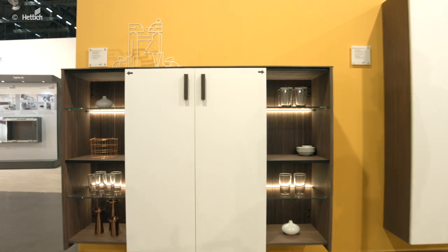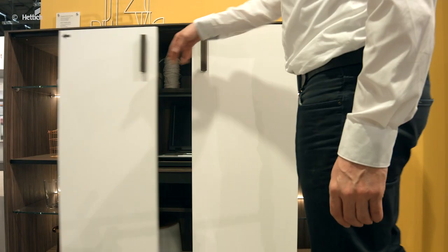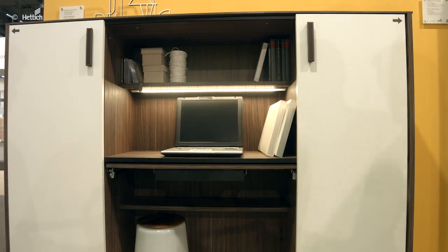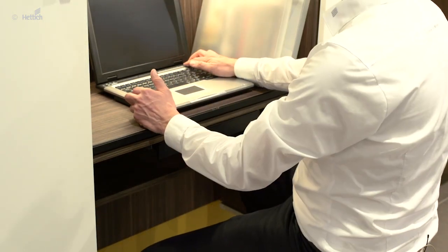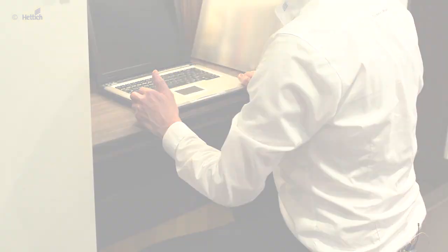With closed sliding doors, this cabinet is well integrated in the living area. Nothing reveals that this is actually a workplace. The SlideLine M sliding doors open easily and move softly into their stop position. The workplace is ready for use.